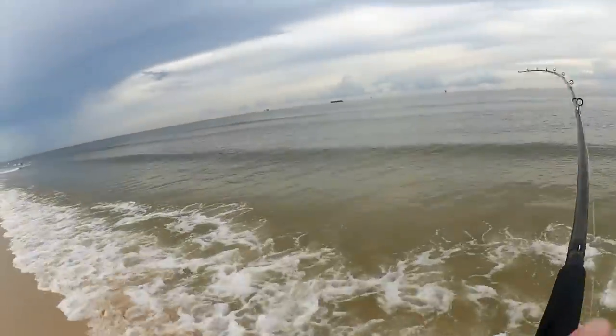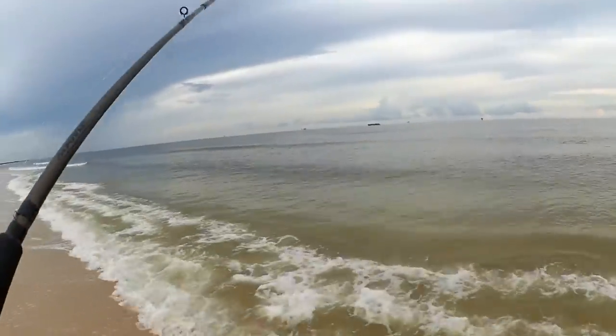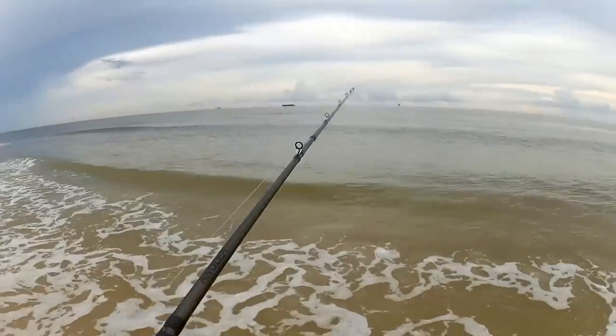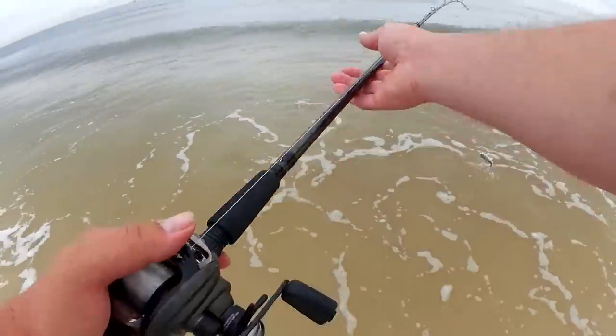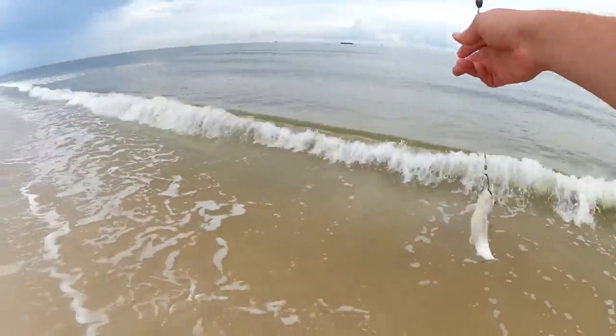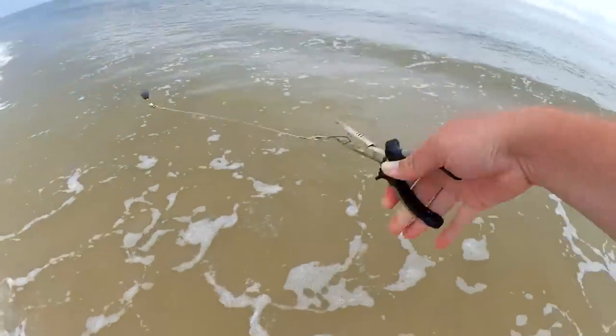I think I got him that time. Let's see what I got here — possibly another whiting. Catfish. Got a catfish this time. There we go.